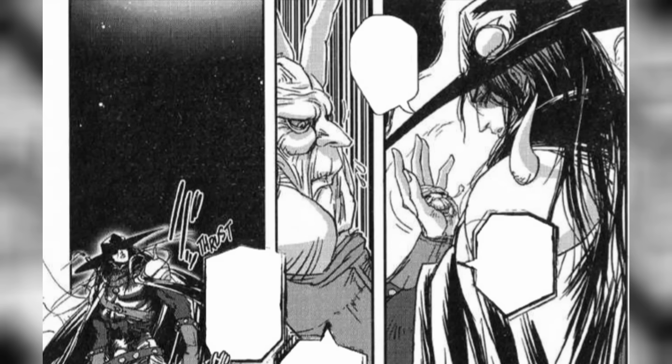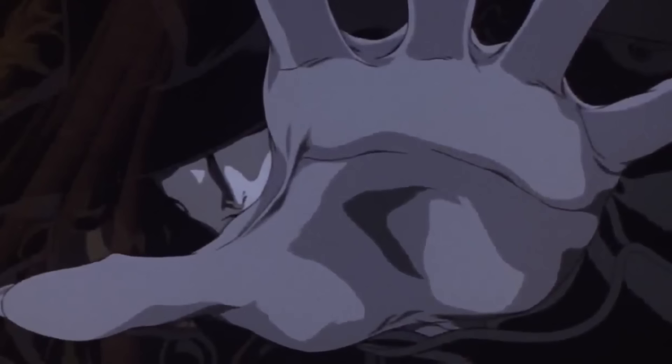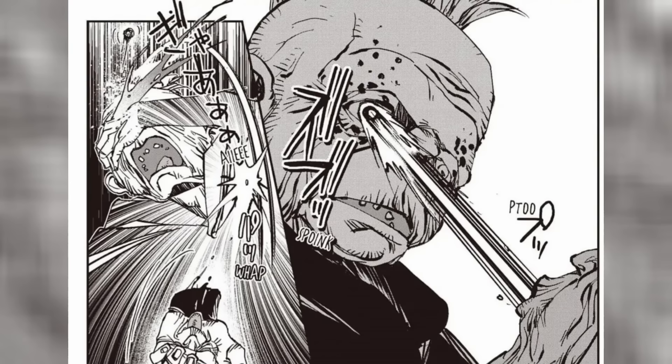Known as a Dhampir, the vampire hunter eventually finds an unusual partner in what seems to be a homunculus that becomes a part of his left hand. But this hand is not just there to be a companion to the Dhampir, although it does a splendid job at that as well. The left hand knows that D is exceedingly strong, but it seldom intervenes.